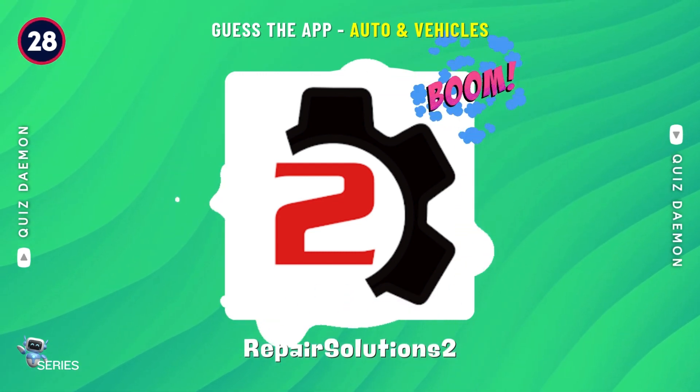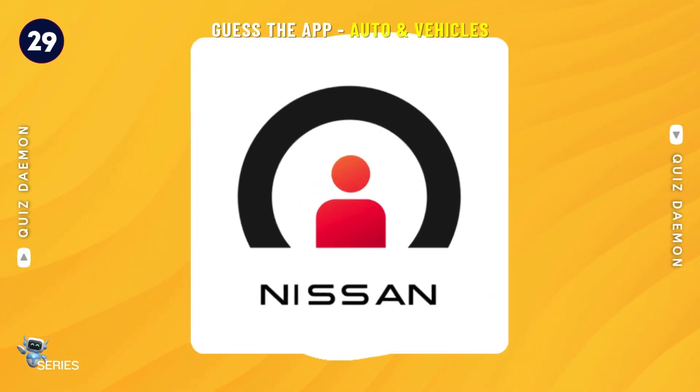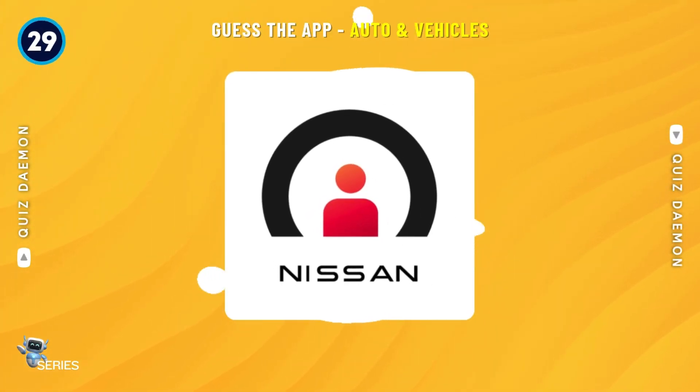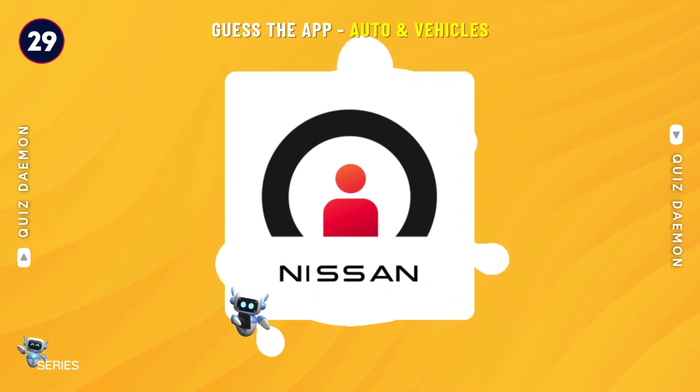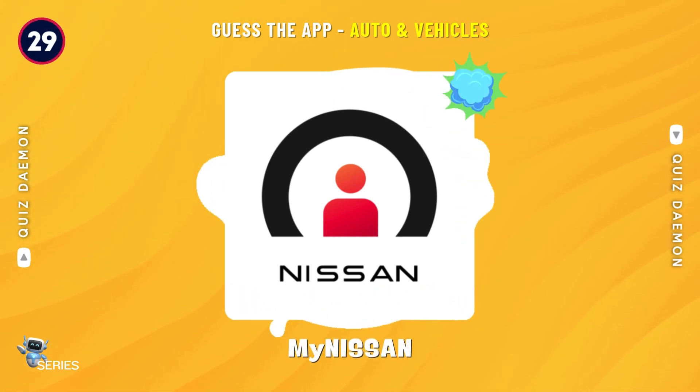Correct! It's Repair Solutions 2! Exactly! It's My Nissan!